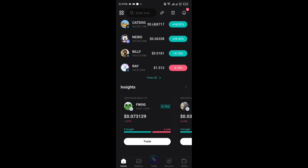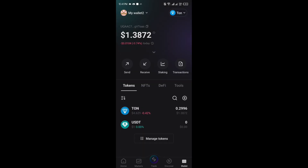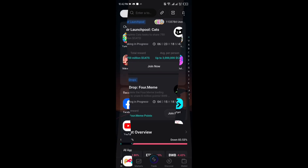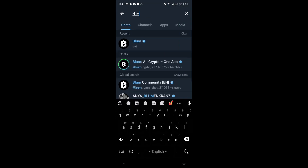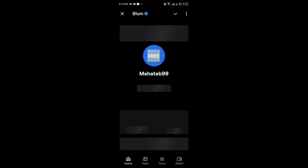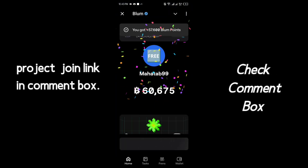Hello guys, hope all are well. Today I will show a free income site that you can earn money without investing. All free income is happening in the Telegram app. Download the Telegram app on the Play Store, then create an account and join this bot.